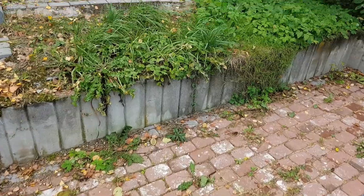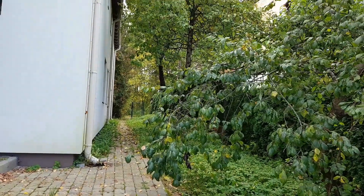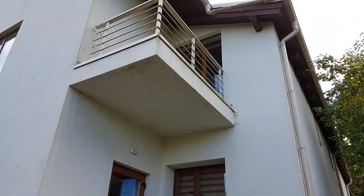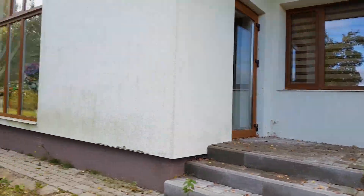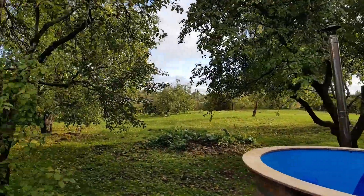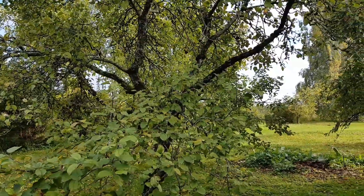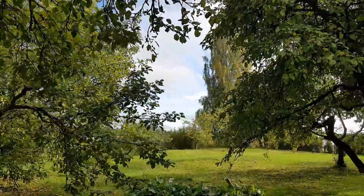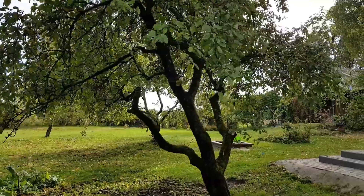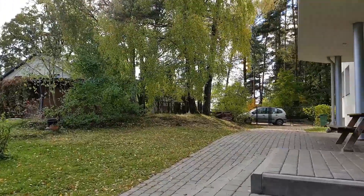So this is the back of the house — there's another balcony here for the master bedroom. And some more plum trees and apple trees — I think all the apples are finished now. Let's have a look at the front — that's the main drive.